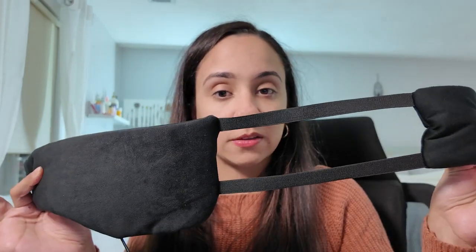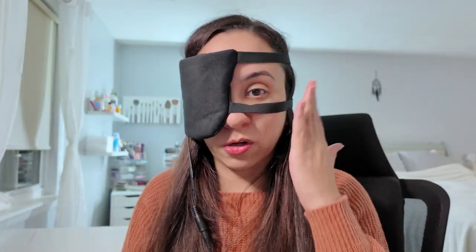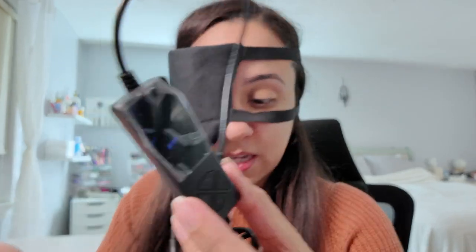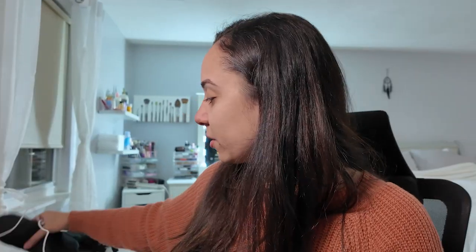I purchased a few things I want to share that have been working for me. The first is this eye mask I got from Amazon. What I like about it is that it targets one eye at a time — you put it on and it wraps around the back. You can plug it in and control the heat and the timer. I use it at night in bed since you have to stay in one place while it's plugged in, and it's been working pretty well.